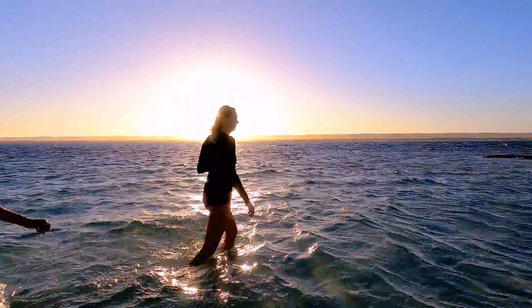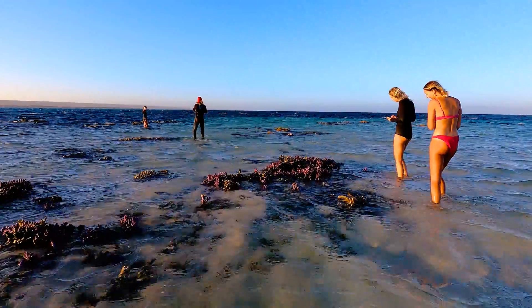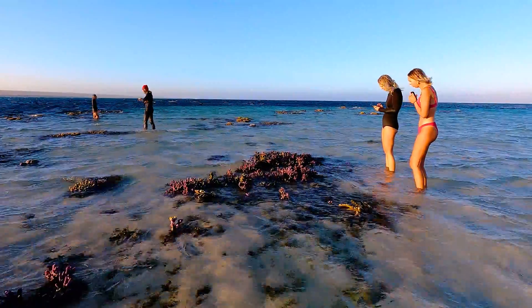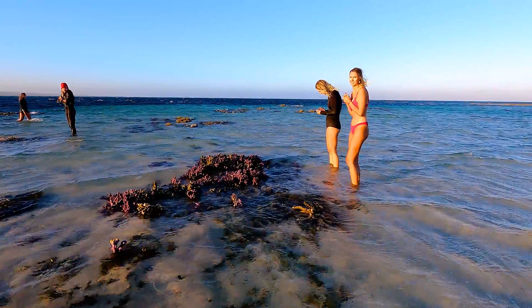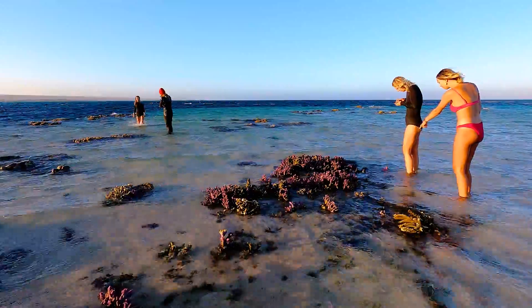That looks cool with the sun. This here is the coral from our shirts. That looks so beautiful, isn't it?